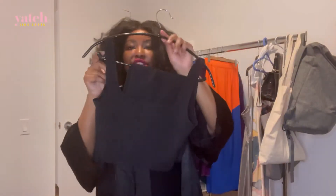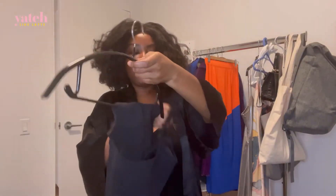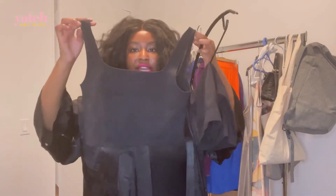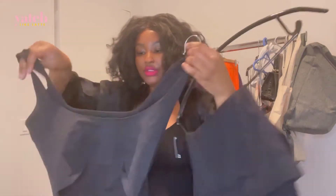So the next part is this foundation set. I love this set — it's super cute. It's a square neck tank with a low cut back. It's super comfortable and very supportive, so I don't wear a bra with it.